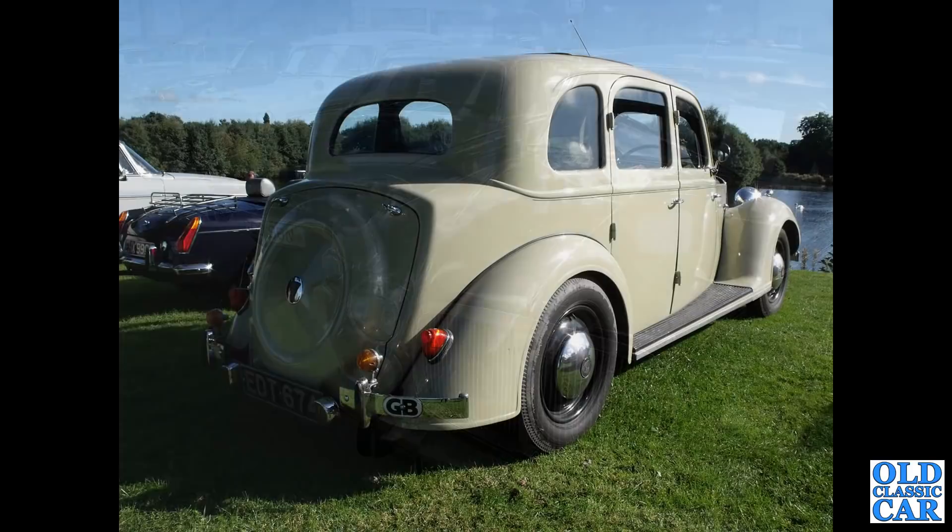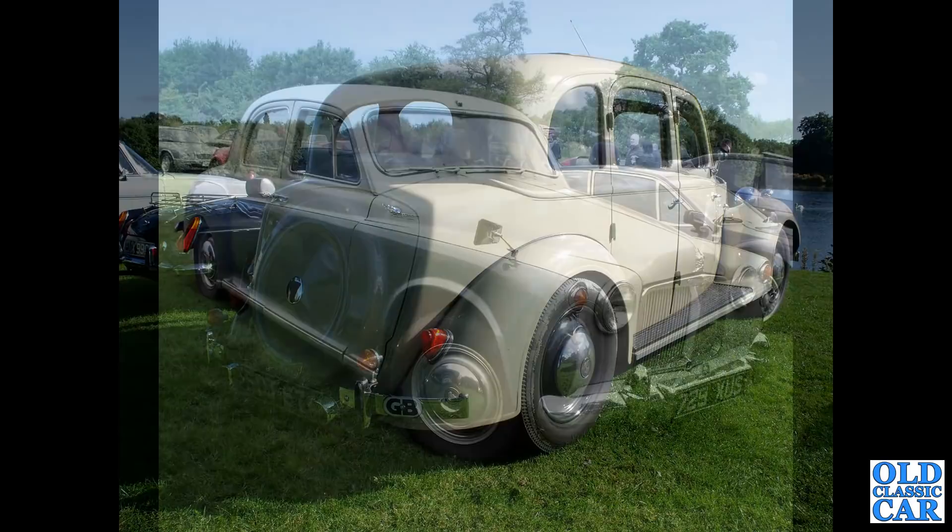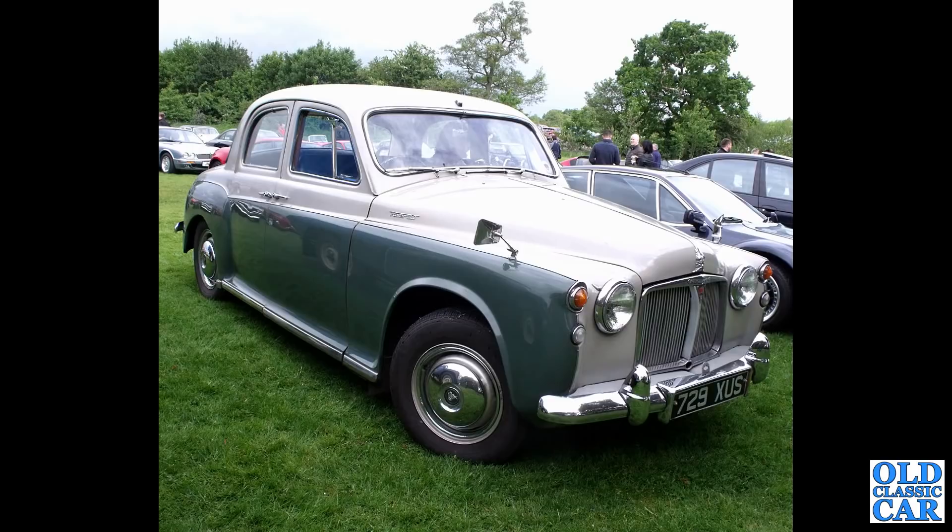Rear three-quarter view now of another P3 saloon - very handsome, quality car, great-looking machine. Almost there: another P4 here, this is a Rover 100, two-tone again. You can see the rear-hinged back doors; later cars had steel doors, the earlier cars had aluminium doors.